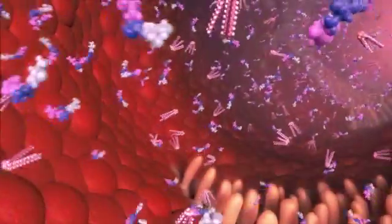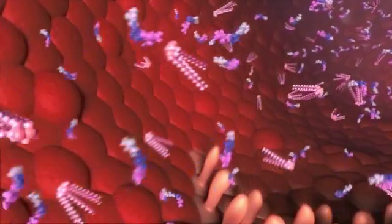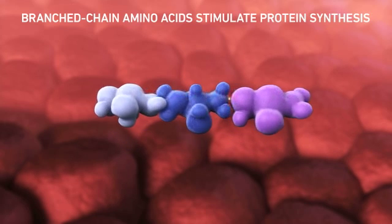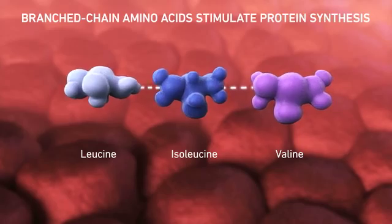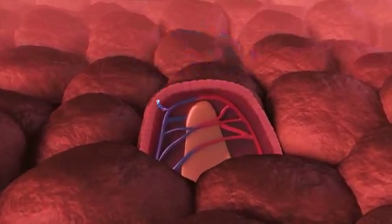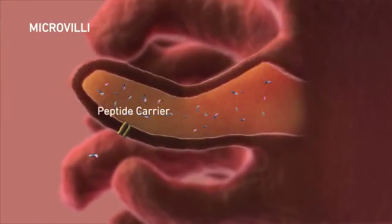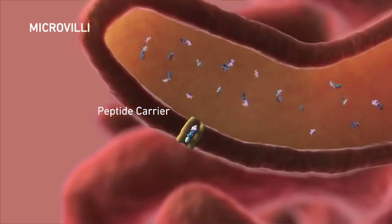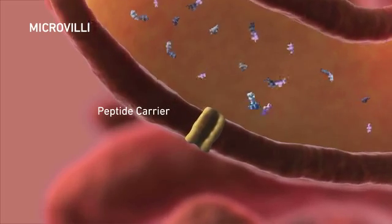After exiting the stomach, whey protein peptides enter the small intestine. Whey protein peptides contain branched-chain amino acids, which help promote new cell growth and help maintain lean body mass. In the case of abnormal villi, peptides are easily absorbed. During the absorption process, peptide carriers bind the peptides and transport them into the mucosal epithelial cells, where they are further broken down into single amino acids for absorption into the bloodstream.